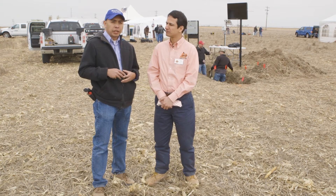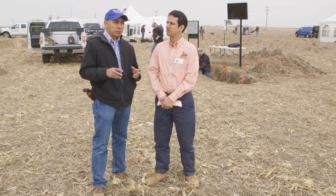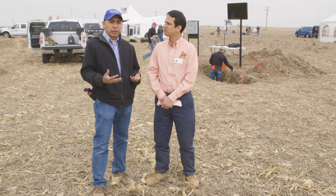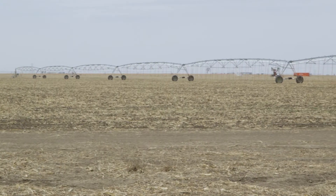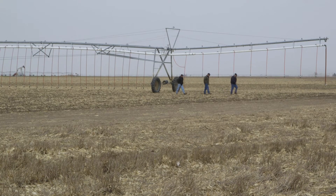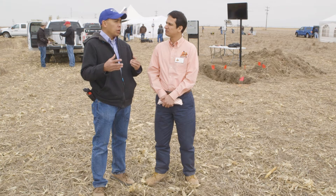So in this particular field where we have this field day, it is also the field where we have established what we call the water technology farms. These water technology farms are farms where farmers have stepped up and said they'd like to adopt some technologies available out there and help distinguish if one of them is advantageous or not beneficial in one way or another, particularly in their management scheme. In this particular field, we have a center pivot on my right that is geared with a lot of different modes of application, giving them an opportunity to see which one is probably effective in their water quality, soil type, and management system.